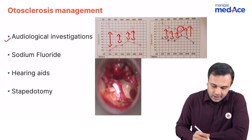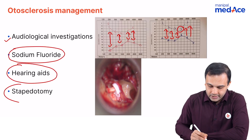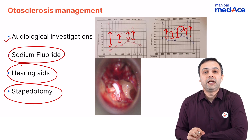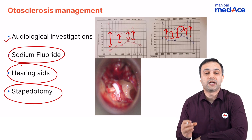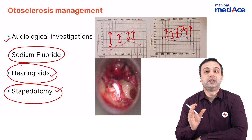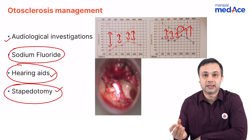When we talk about treatment, there are three modalities: sodium fluoride, hearing aids, and stapedotomy. Sodium fluoride is preferred mainly in patients with active otosclerosis or otospongiosis, where there is a flamingo pink appearance. Hearing aids and stapedotomy are given as options to patients who want a definitive treatment for the disease.